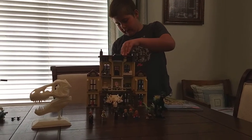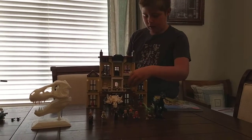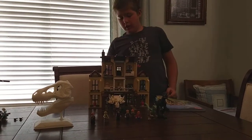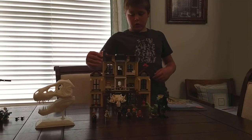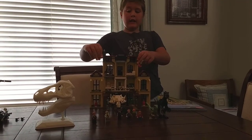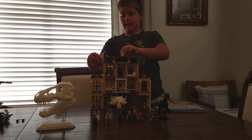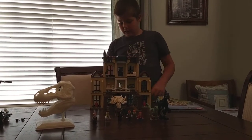It has nice opening and closing doors, windows that pop out — which I'm not going to do — but it has this skylight where you can pull this lever back, and that's where you're supposed to put the Indoraptor.